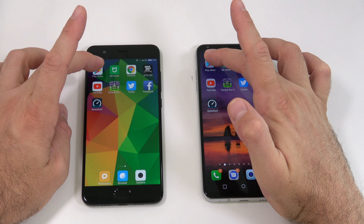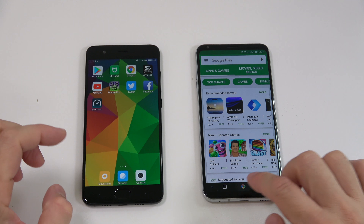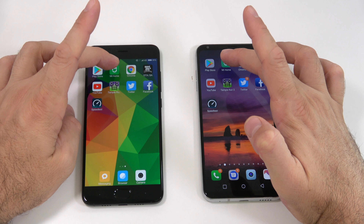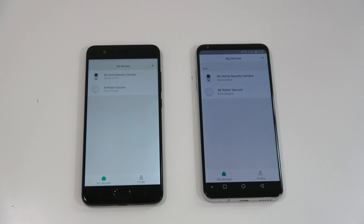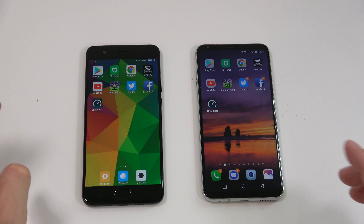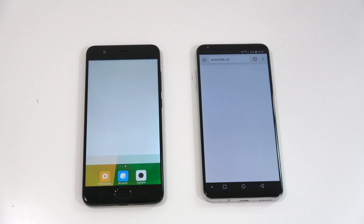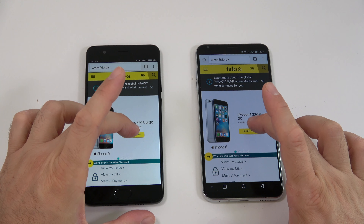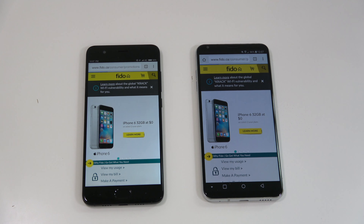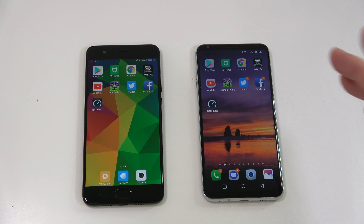Starting with the Play Store — the LG V30 is definitely faster for that one. Next app is the Mi Home app, and again the LG V30 is definitely faster at loading that. Next we have Chrome on both devices — we wait for the website to load, click on learn more, and the V30 is definitely faster for that one as well.